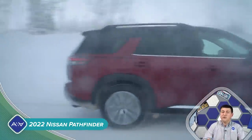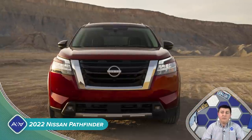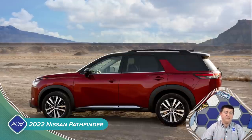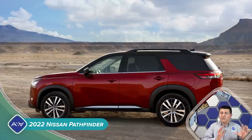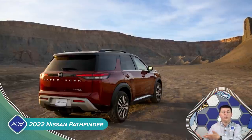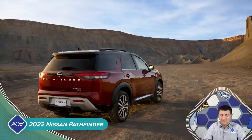There were some initial rumors that perhaps this generation Pathfinder might return to rear-wheel drive. That's not the case. This is still a front-wheel drive or all-wheel drive option, and you'll definitely notice that with the front overhang. It looks a little bit different than something like a Ford Explorer or a Dodge Durango, which are rear-wheel drive.